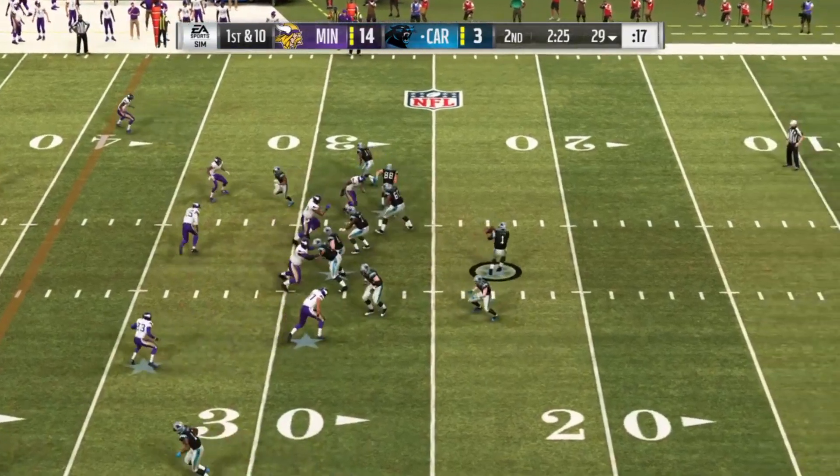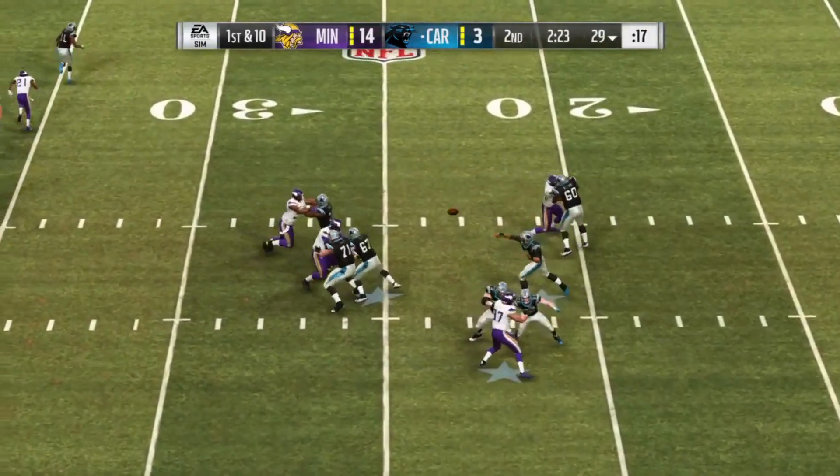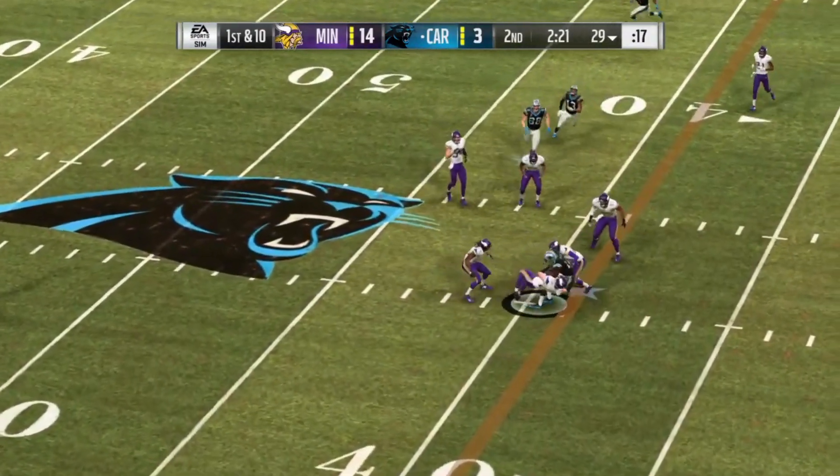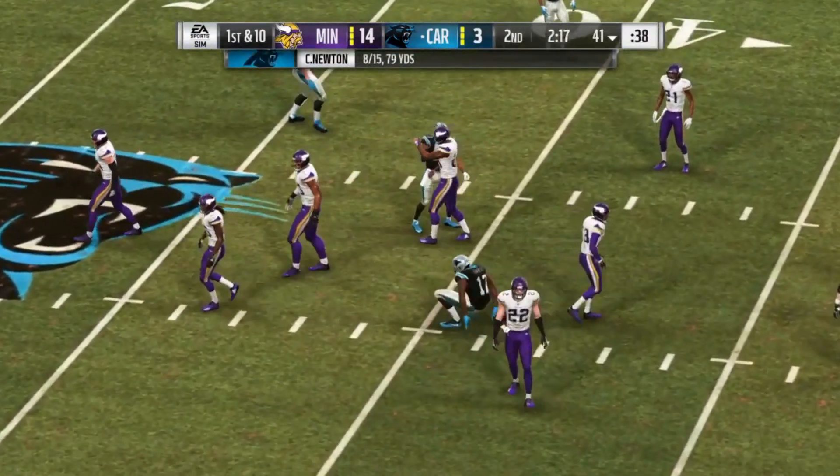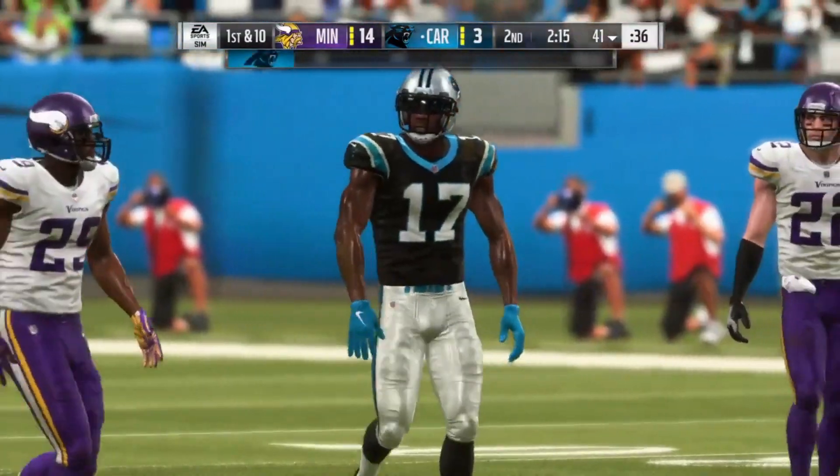Hey, listen — there are going to be casualties at times. We're trying to win a game. Space to maneuver at the 40. It's caught by Funches and finally down at the 41-yard line on first.